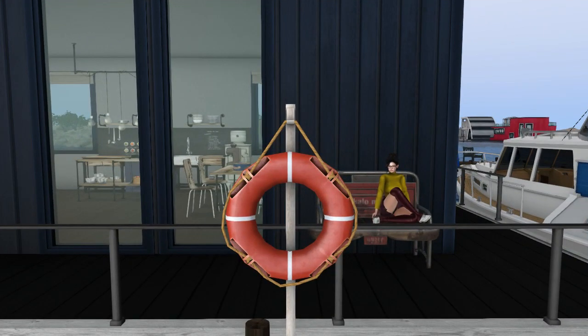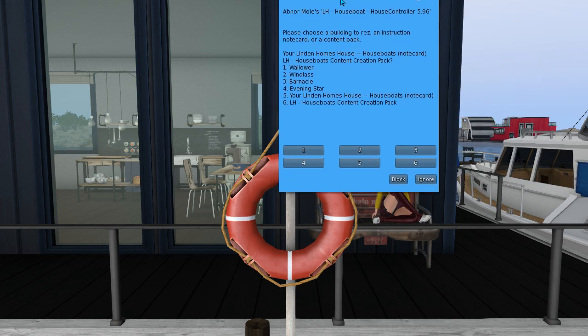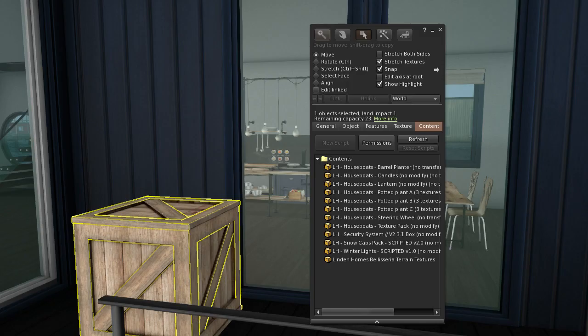Each Linden houseboat has a life belt outside of it — just click on it and you'll find you can get four different choices of layout. So if you don't like the layout that you were given, you can always change it. You can also get a notecard that gives you all the details about the house and instructions. You also get a content creators package which has a few furnishing items in it, texture packages, and snow packages for dressing your houseboat up for winter.